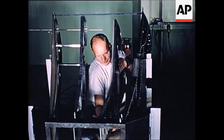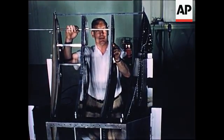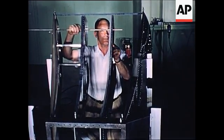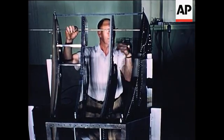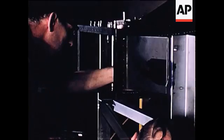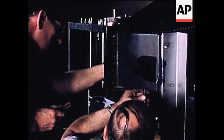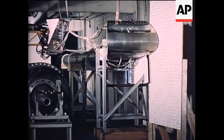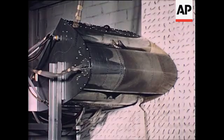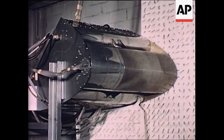To investigate the unique system of propulsion and control to be used in the Avrocar, a full-scale 20-degree segment of the peripheral nozzle and outer portion of the wing was constructed. Tests were performed at the Orenda Engines Test Establishment at Nobel, where air flows and pressures could be provided to the segment to match those supplied by the turbo rotor in the actual vehicle.